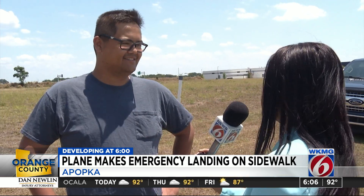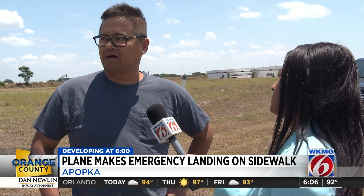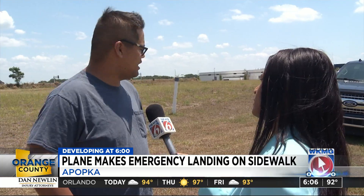We're pretty close to the 429. This plane could have easily crashed over there. Possibly. I'm sure the pilot looked for the best flat area with the least amount of traffic.